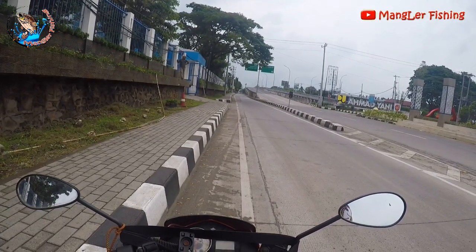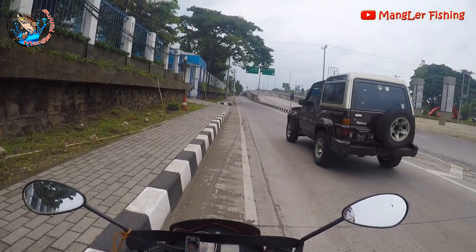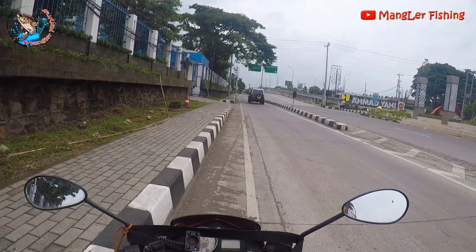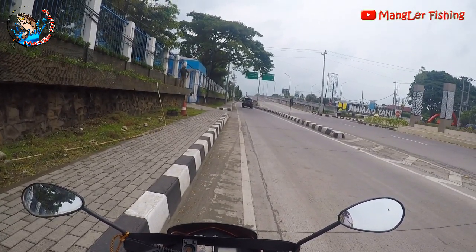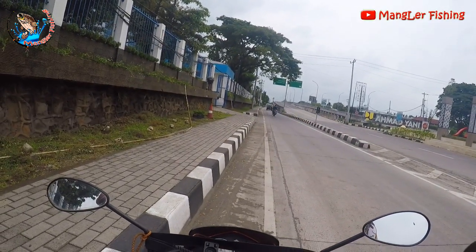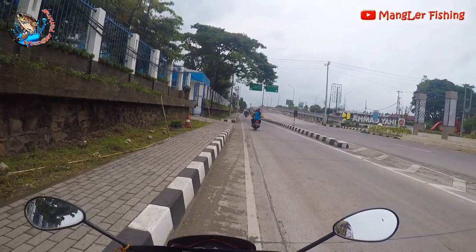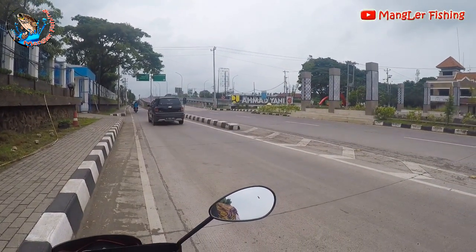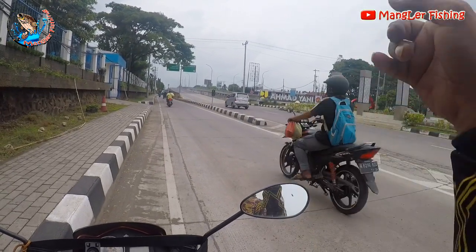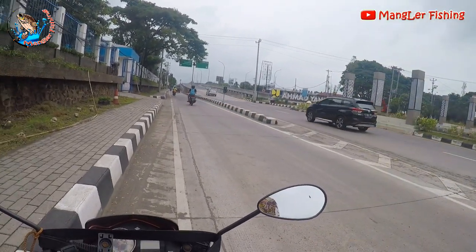I'm going to do a trip for fishing at Tambak Wahid Jaya Bandara because there are subscribers who have asked to make a video of the route. This starts from the front of the city heading toward that area.